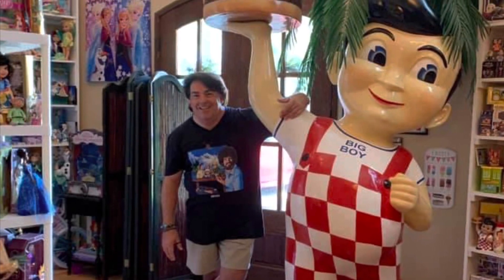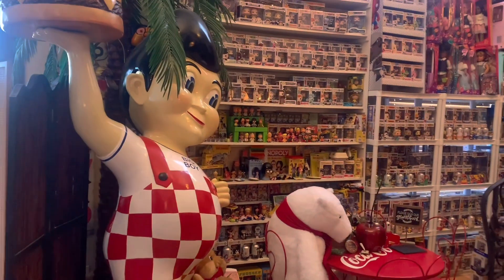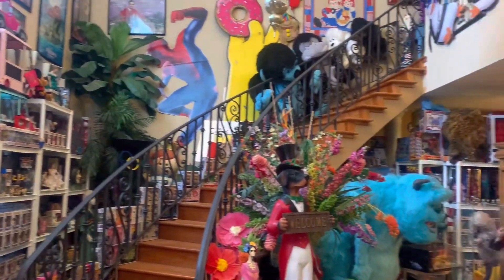Hey everyone, my name is Chris. I'm a full-time beauty pageant director as my career, but in my spare time I'm a huge toy collector. I've been collecting toys now for over 40 years — you can officially call me a Toyaholic.